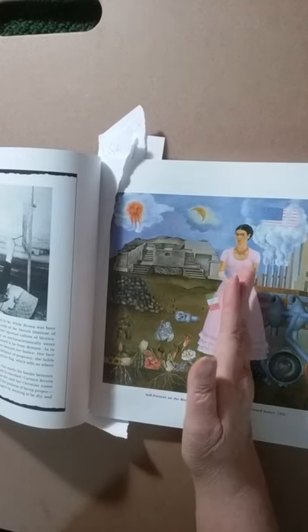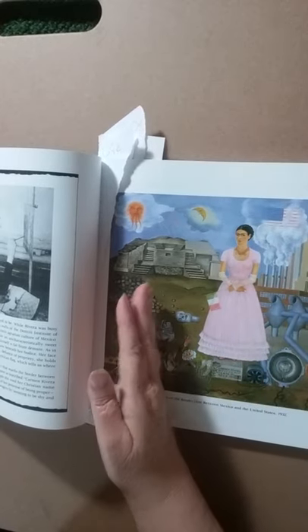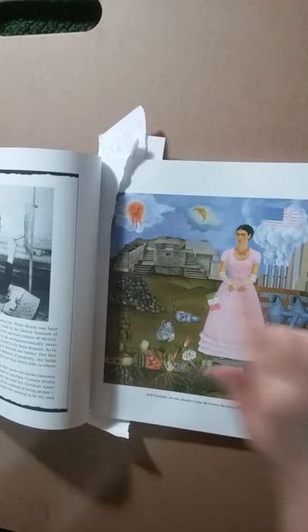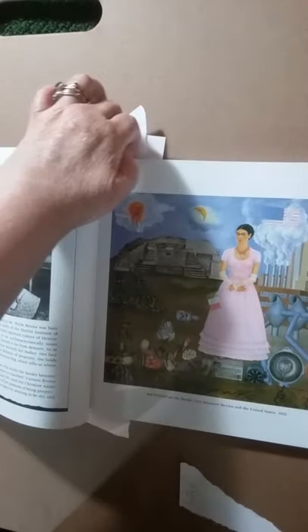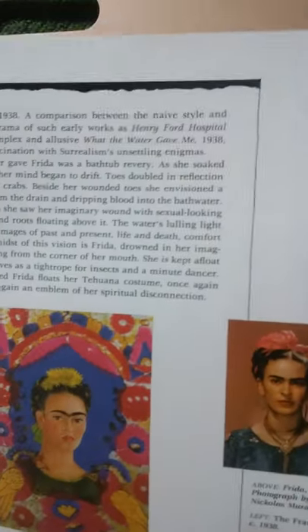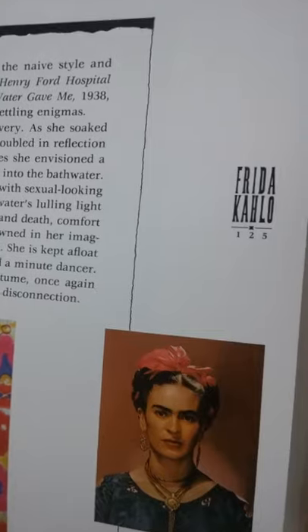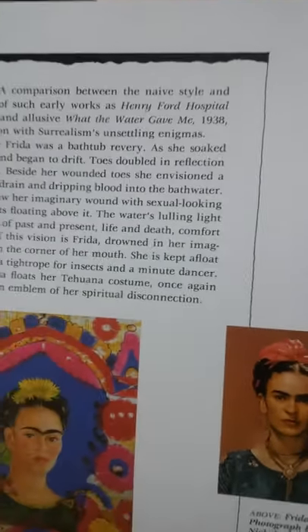One of the most important things about Frida Kahlo is she did portraits and pictures of herself in her surroundings, in her world. This is a picture of her standing on the border between America and Mexico, and it has pictures of things that are in Mexico and South America and things in the United States during her lifetime. Here you can see the painting alongside an actual photograph of Frida Kahlo, and you can see how similar she looks to the paintings she was making of herself.